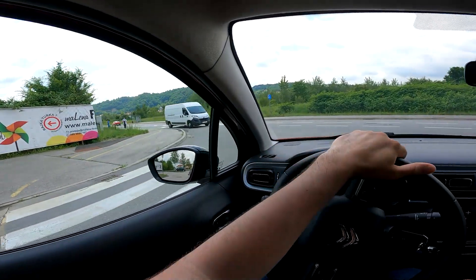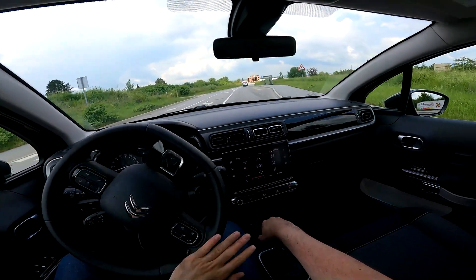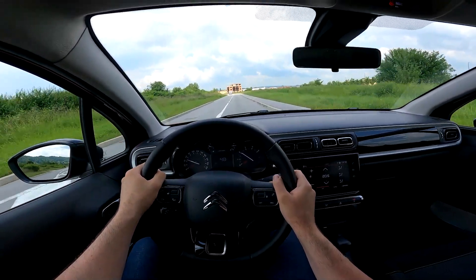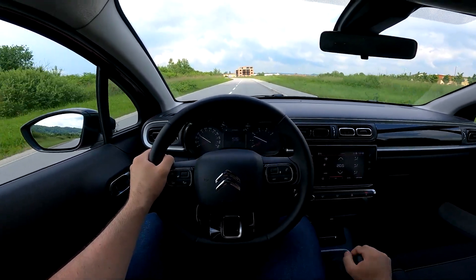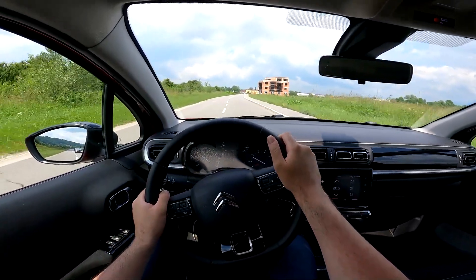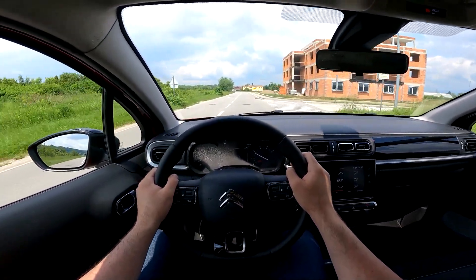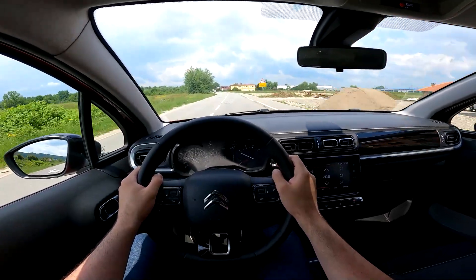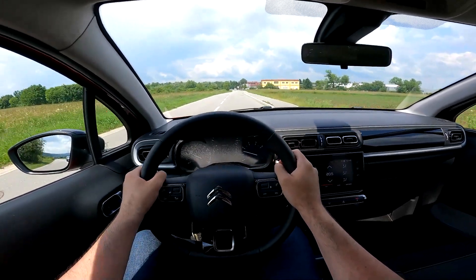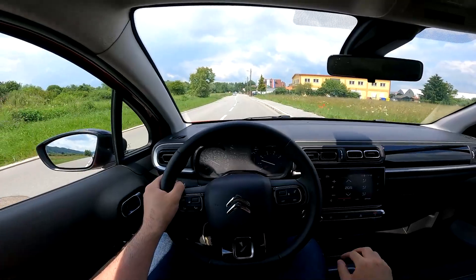The model in our video has a 1.2-liter PureTech petrol engine — a 3-cylinder turbocharged unit with 110 horsepower, which is more than enough for a car like this. It does 0 to 100 in below 10 seconds and the top speed is 198 kilometers per hour. If you don't need that power, you can also go for the 83-horsepower naturally aspirated version, and there's also a 100-horsepower diesel as an option.